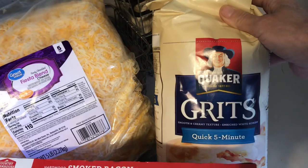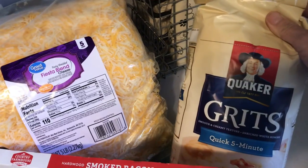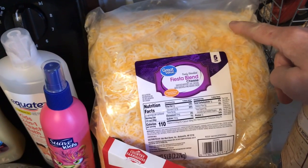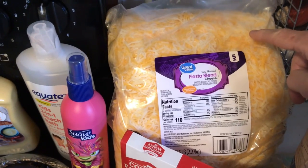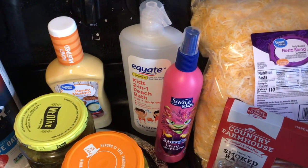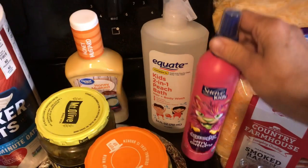I got a big bag of the Quick 5-Minute Grits because I have been really enjoying the grits, like my husband has been enjoying the oatmeal. And then a five-pound bag of Fiesta Blend Cheese, which was right under $12. We got four gallons of milk. And Kaelin needed some detangler — this stuff works real well, so I got it.